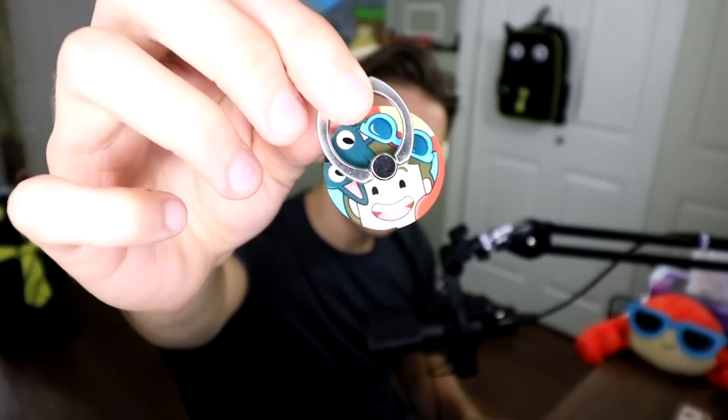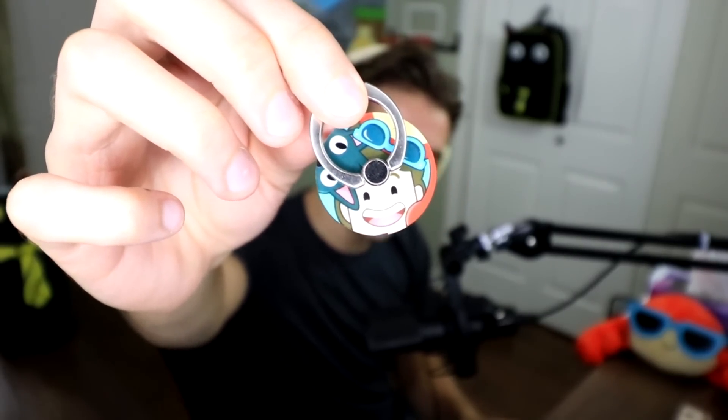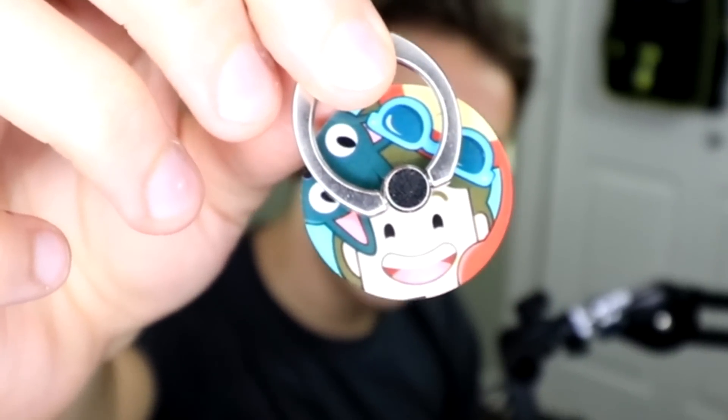Next up, a little something that everybody needs — an absolutely gorgeous, and I mean when I say gorgeous, why don't you have a look for yourself — the official Dennis, Pinchy, and Sir Meowslaw phone ring. You've got that cute little design, you can put it on pretty much anything. Obviously it's best for the back of a phone, or if you have gigantic hands, maybe an iPad. But I absolutely love the design — super happy with this one as well.